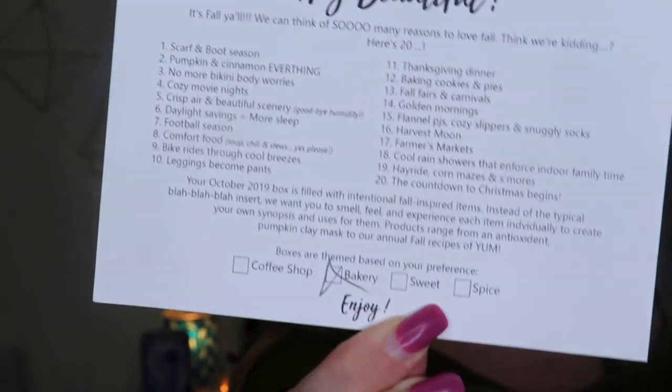The boxes are theme-based on your preferences, and mine has 'bakery.' When you sign up you fill out a profile and give your preferences on a bunch of stuff. You can even let them know if you like tampons or pads — I let them know I like organic tampons, so I think it's great they have that option.